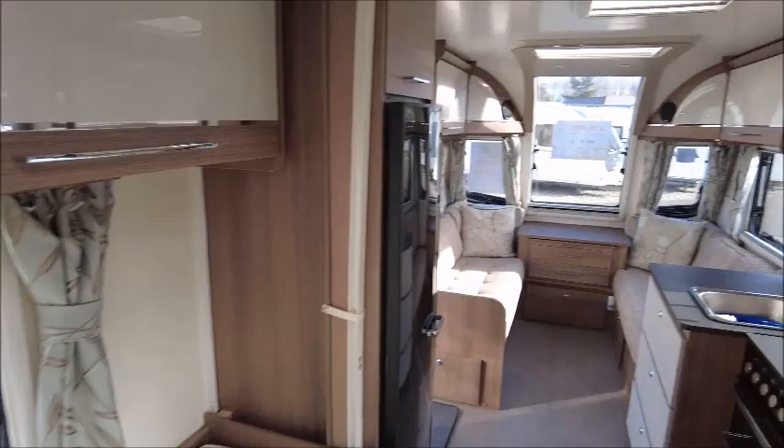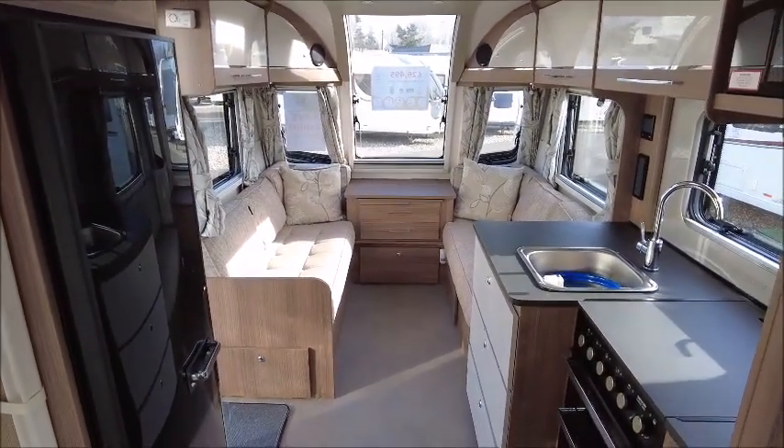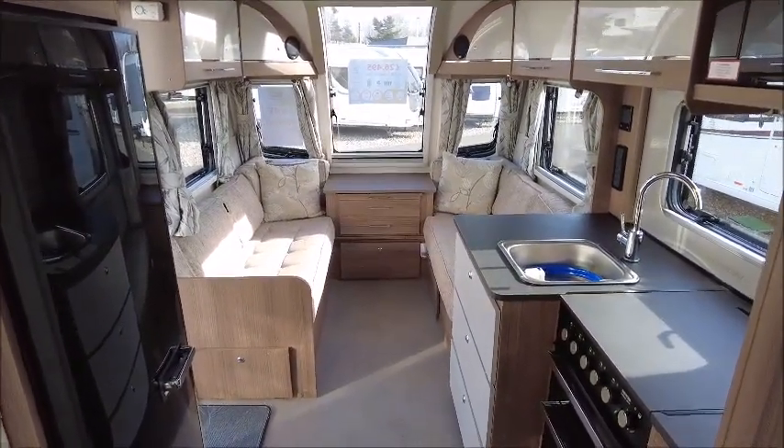So there you have it — this Bailey Caravan is for sale at Solar Pleasure in Shrewsbury. Please get in touch for more details. Thank you.